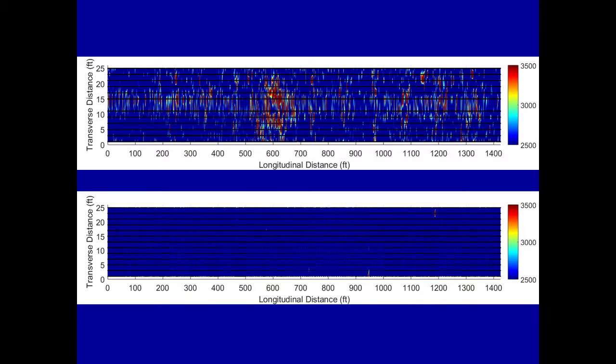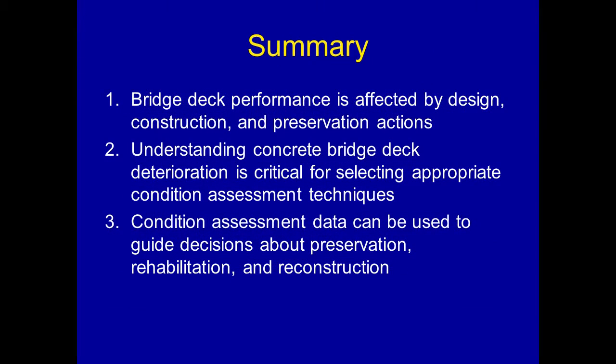This demonstrates before and after — this is the impact echo map returned to after completion of repairs. You'll see just a couple of anomalies in the bottom map; those happen to be where the impact echo machine hit a catch basin and indicated a different acoustic signal. This demonstrates that the contractor was able to remove all of the delamination.